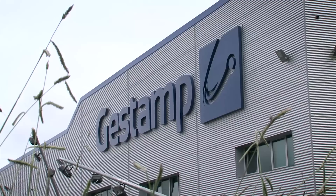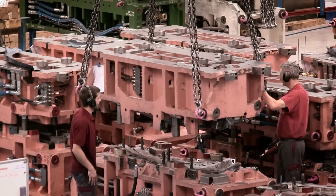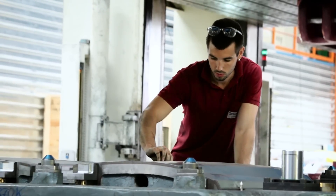This is Gestamp's tooling plant in Zamudio, located in Spain's northern Basque country. Tooling in the Basque country has developed in a spectacular way. It's been passed down from generation to generation and has a great family tradition in our facilities.